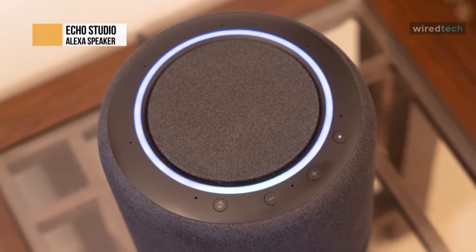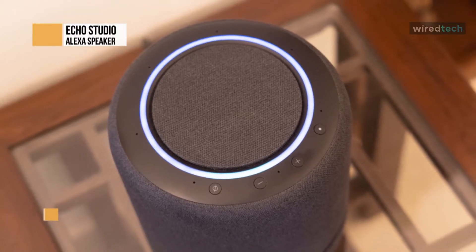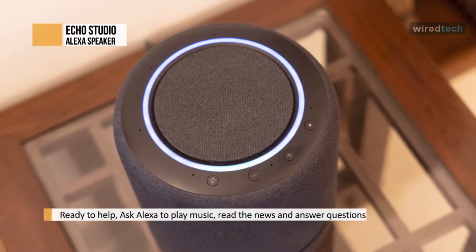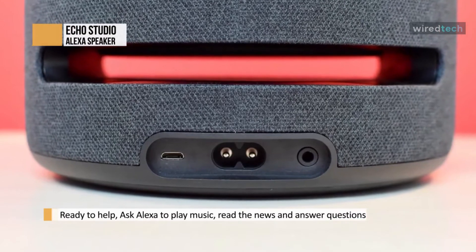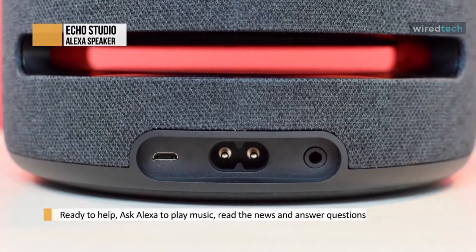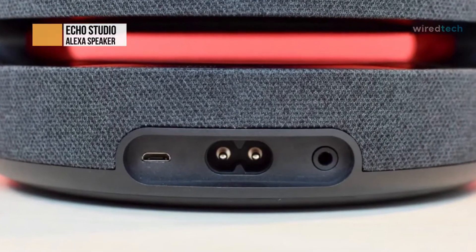The Sonos One lacks a 3.5mm audio-in port. So, for example, you can connect a turntable directly to the Echo Studio to elevate its sound. It might not be the best entry-level Echo, but we found it's worth the $200 price tag if you're looking for a great speaker that makes use of all Alexa's features.